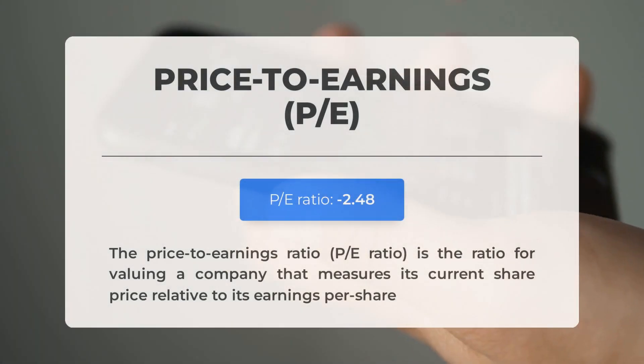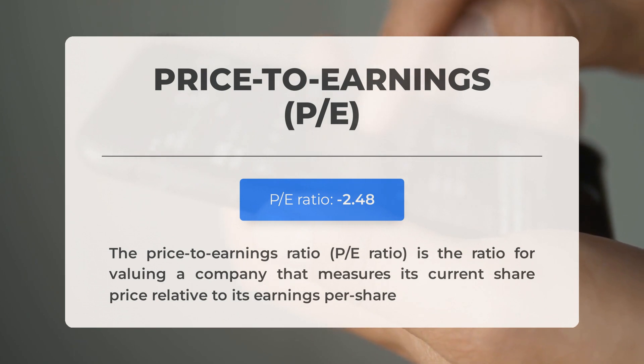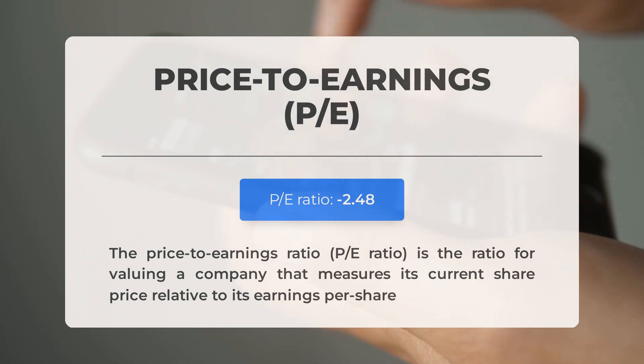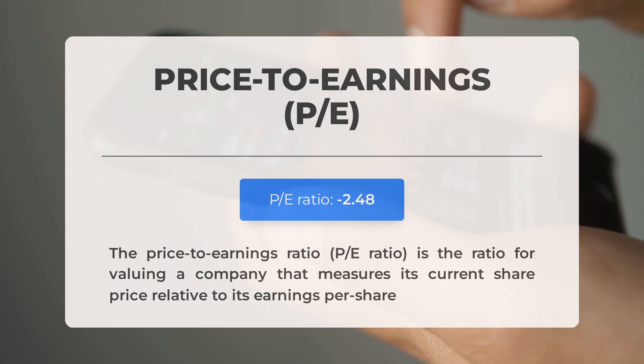Before discussing potential trading levels, let's review some key fundamental data. The price-to-earnings (P/E) ratio compares a company's current stock price to its earnings per share. A negative P/E ratio indicates the company has negative earnings or is operating at a loss. While established companies can face temporary downturns, consistently negative P/E ratios may indicate inadequate profitability and potential bankruptcy risks. The upcoming earnings report for Q4 2023 is scheduled for February 28, 2024.